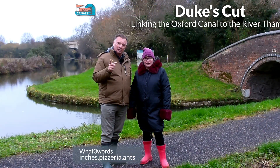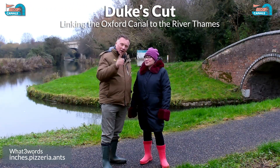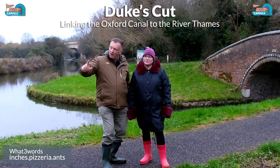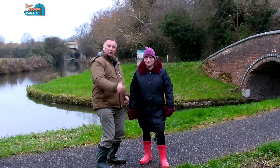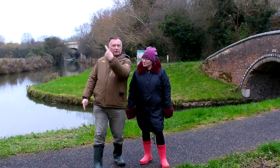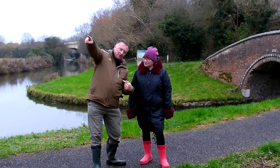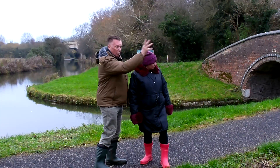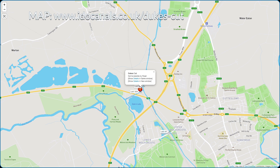Hi, I'm Karen. I'm Simon and we are I Do Canals, and today we're at the Duke's Cut. The Duke's Cut is a little junction off the Oxford Canal, which is over here behind us. Oxford is four miles that way, Manbury's 26 miles that way up and down the Oxford Canal, and that away via the Wolvercote Millstream is the River Thames, and this is what we're here to look at today.